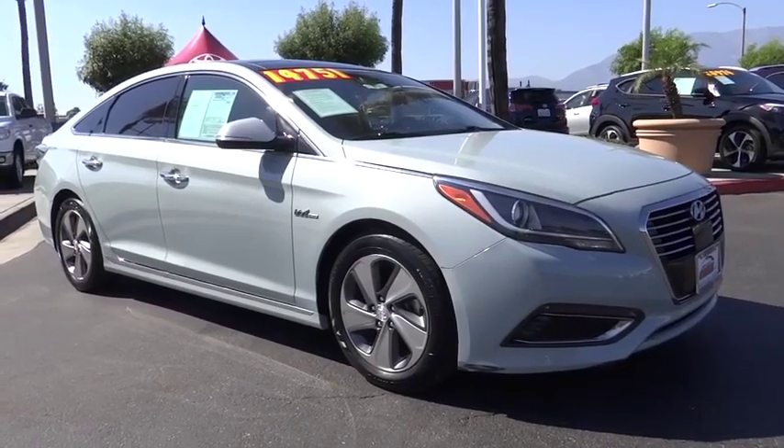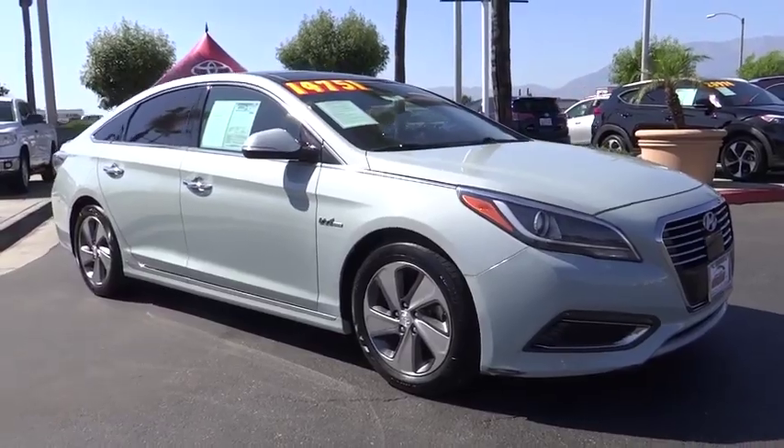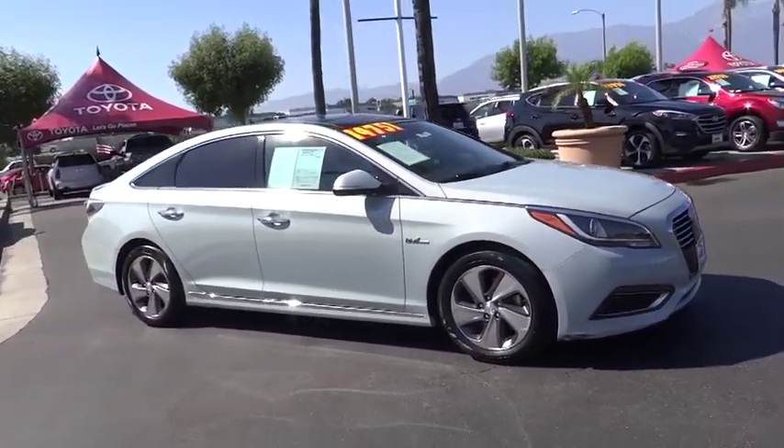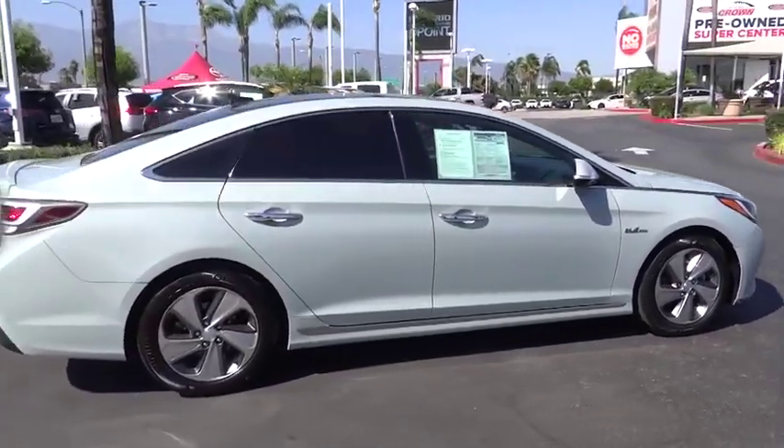Stop by and take a look at the 2016 Hyundai Sonata Hybrid. This all-new hybrid has all the style and premiums you expect in a Sonata, along with 37 city, 39 highway MPG.